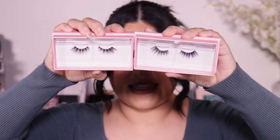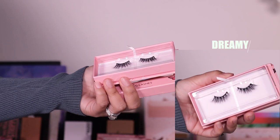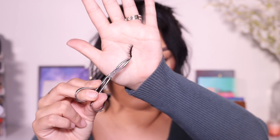Next up we have Sassy. Sassy actually kind of reminds me of Dreamy — they look very similar, though Dreamy might be just a little bit less full. You can see Sassy's outer corners are a little bit more curly. They are still really really pretty — I can't deny how comfortable they feel on the eye, and I love the curl at the end. So cute.